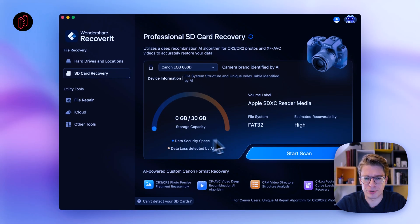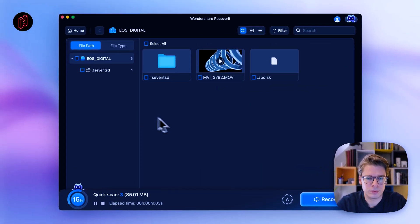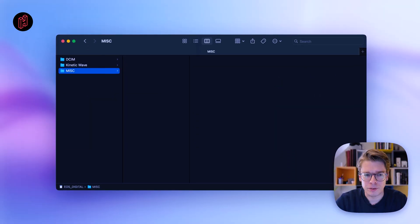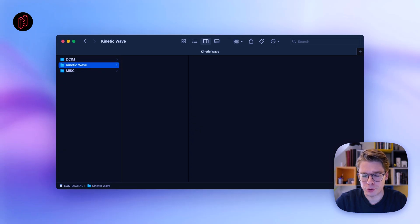All you have to do is press Start Scan — whether it's a hard drive (go to Hard Drives and Other Locations) or an SD card, just plug it in and press Start Scan. If I go to the Finder window of this SD card, most files are still there. But if I go to the Kinetic Wave folder — an old project I did with my study group back in university — I know I had video recordings there, but the folder is empty. Let's go back to Recoverit and see if I can find something.